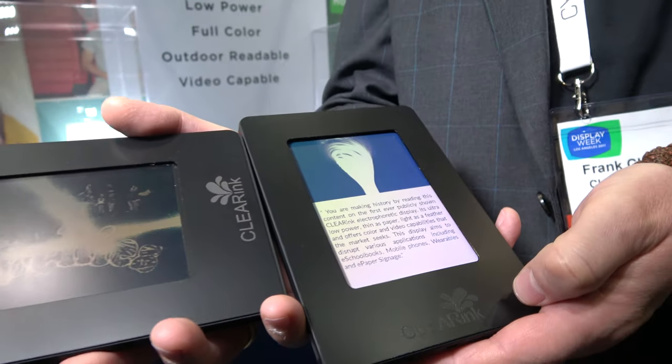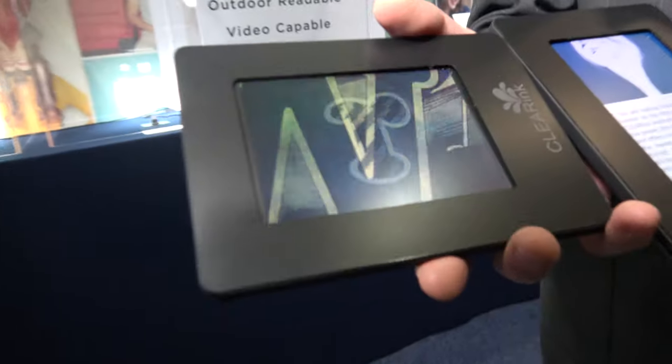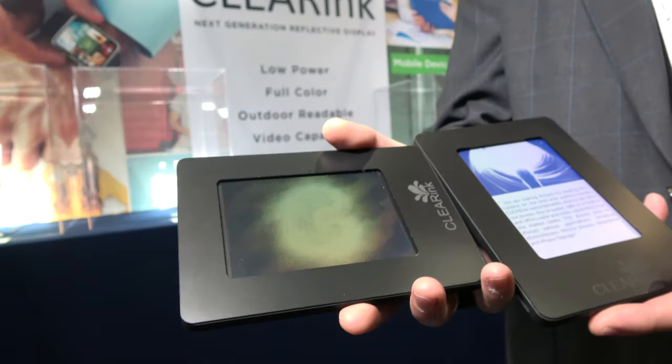That has never been done before, and it's a great breakthrough for us as a company. That's why we are exhibiting this year. Here we're looking at video — color — 33 frames per second video with color. A breakthrough, never been done before.